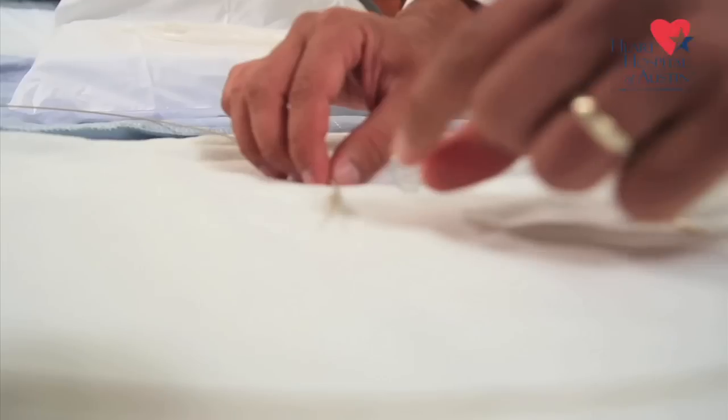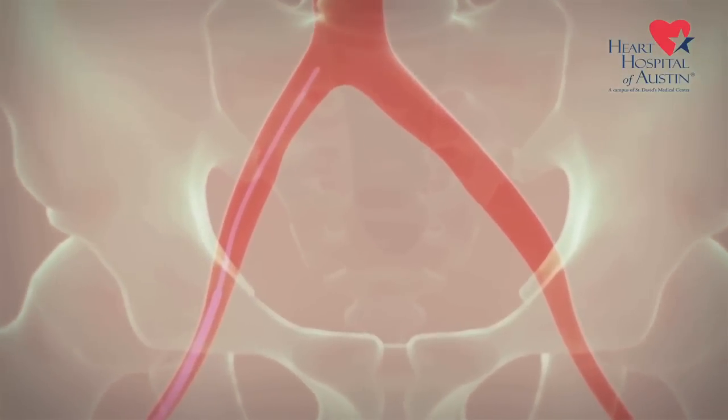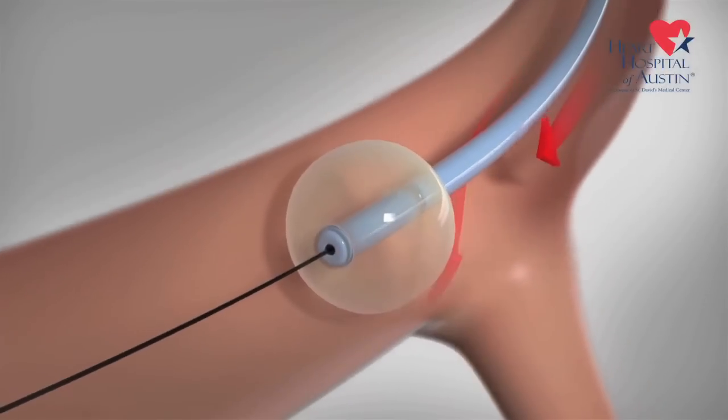Let's talk a little bit about the actual device. It is kind of scrunched up on the tip of this catheter, and this makes it easy to go from the vein in the leg, through the abdomen, into the heart, into a branch of a lung artery.